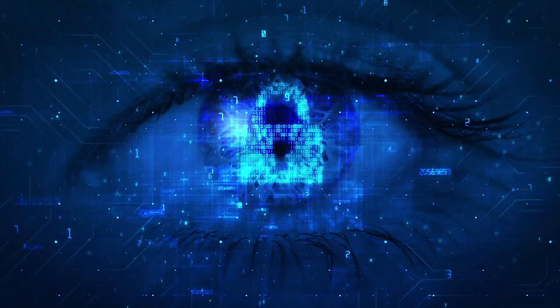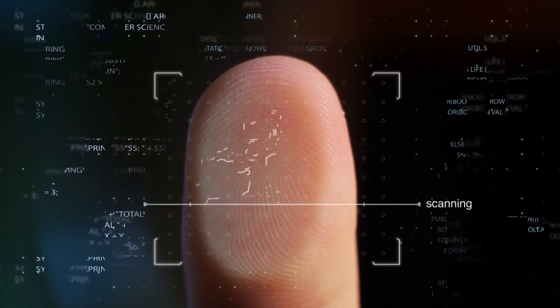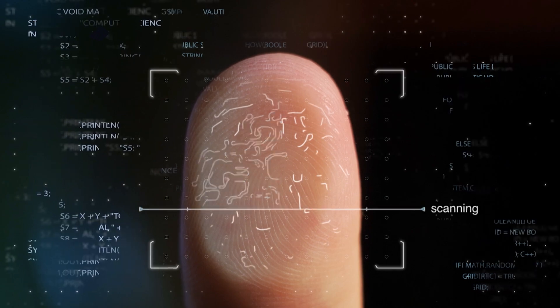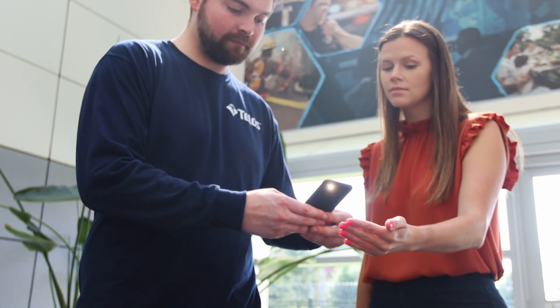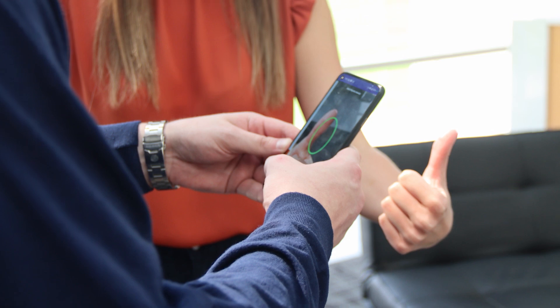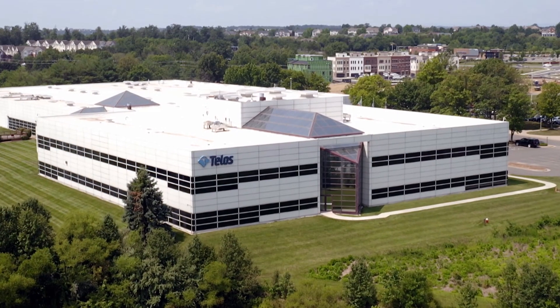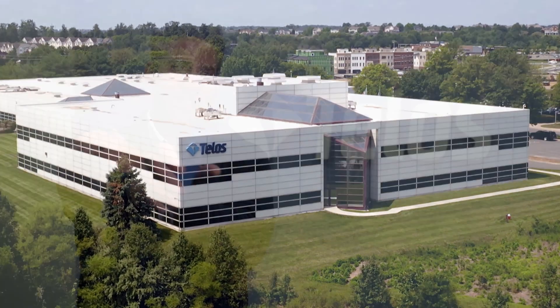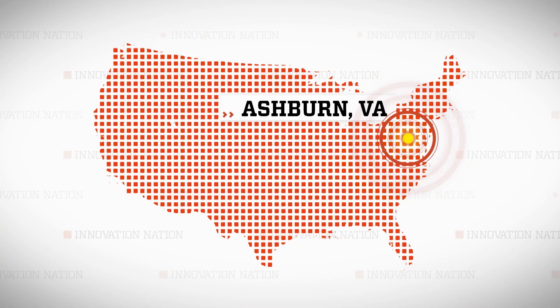In this digital age we live in, identity theft is a huge problem. One way to fight it is to use the distinct characteristics of our own bodies, such as fingerprints. Taking digital fingerprints is not new, but democratizing the process with a smartphone in your pocket is. I traveled to Ashburn, Virginia to meet Chase Hatcher, the innovator behind the software that lets you snap a finger selfie to authenticate your identity.